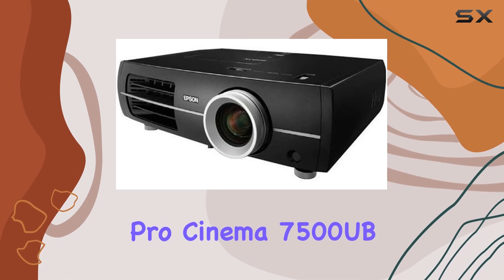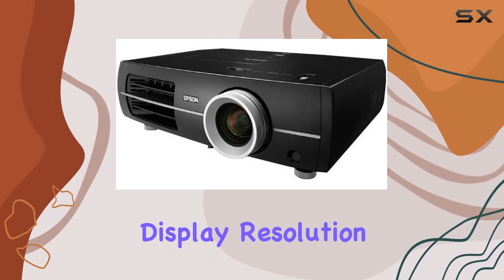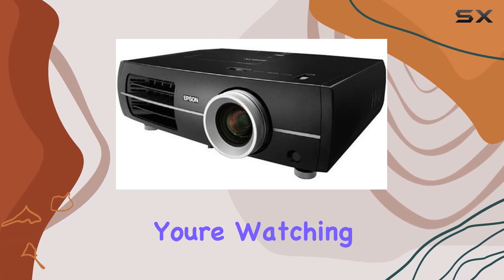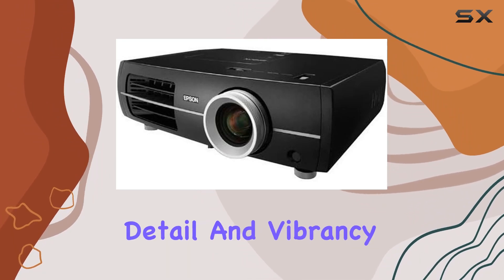In home cinema, the PowerLite Pro Cinema 7500 UB shines bright with its 1920 by 1080 display resolution. This high-definition clarity ensures that whether you're watching the latest blockbuster hit or a classic film, every scene is rendered with lifelike detail and vibrancy.